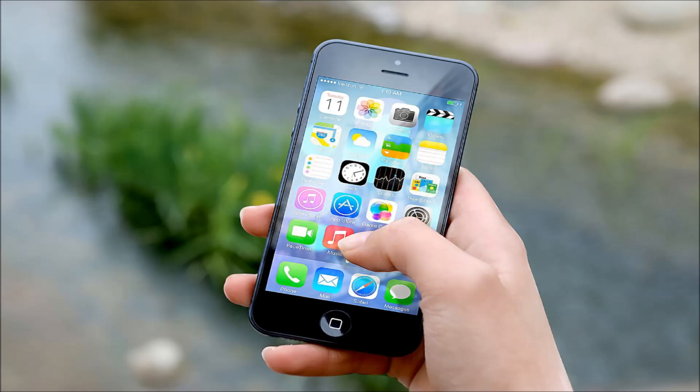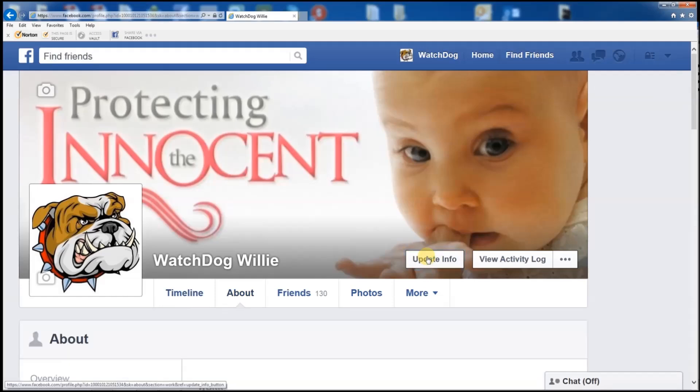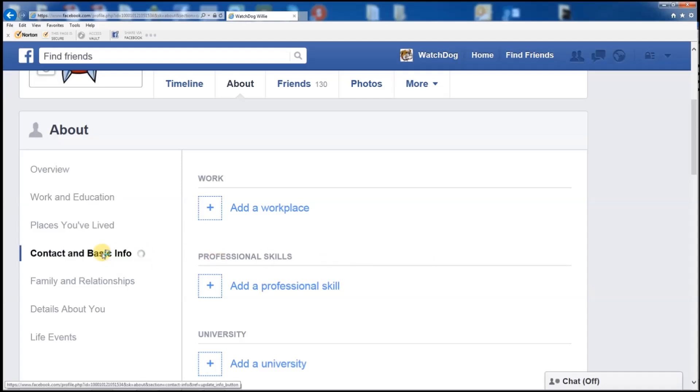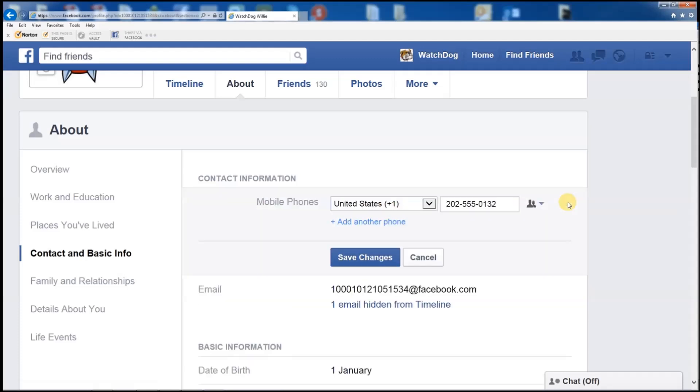To do this, open Facebook and click on your name at the top of the page. When your profile page loads, click the 'Update Info' button in the lower right-hand corner of your cover photograph. Go to 'Contact and Basic Info' in the left column and next to your phone number click the edit link. You can now choose your audience — I suggest changing it to 'Only Me'. Now no one can see your phone number and it certainly won't show up in any searches.